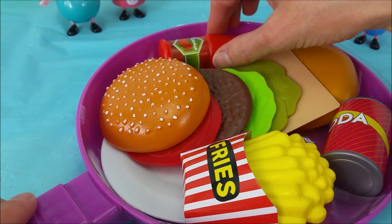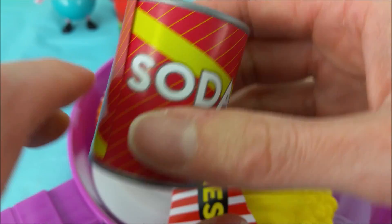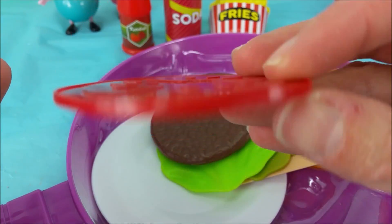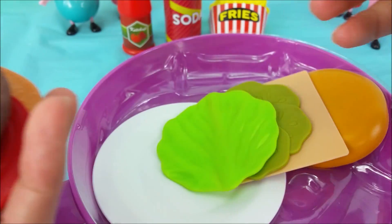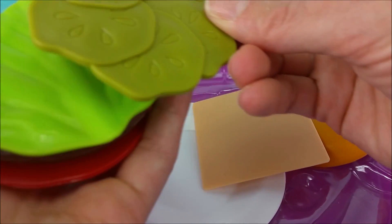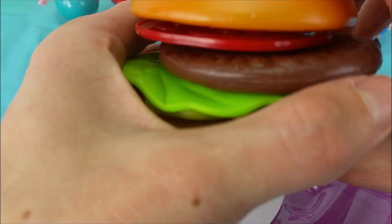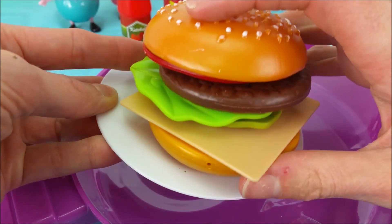In this skillet we have a red bottle of ketchup, a can of soda, a little basket of french fries, and a delicious cheeseburger with a sesame seed bun, a tomato, a burger patty, a green leaf of lettuce, green pickles, cheese, and the bottom of the bun. And a white plate to serve the cheeseburger on.